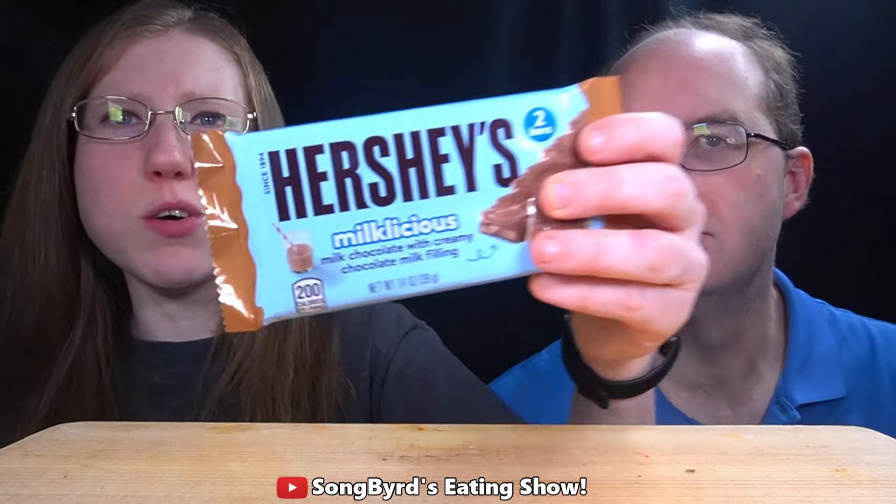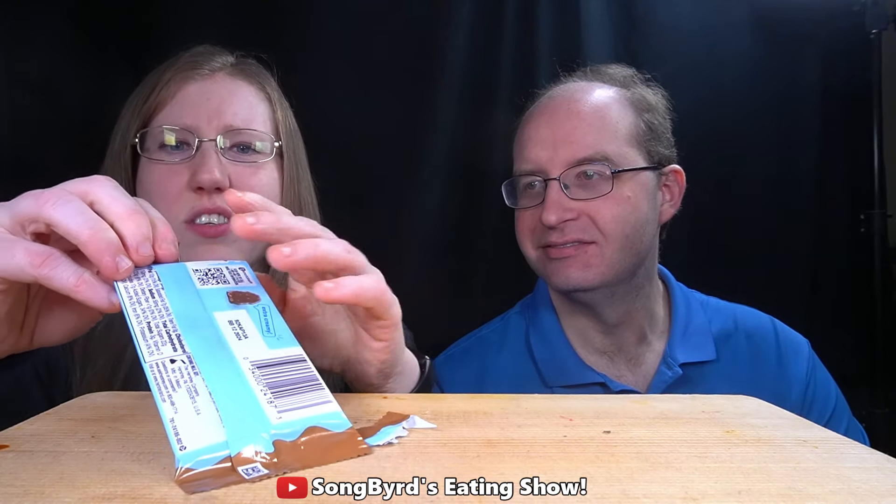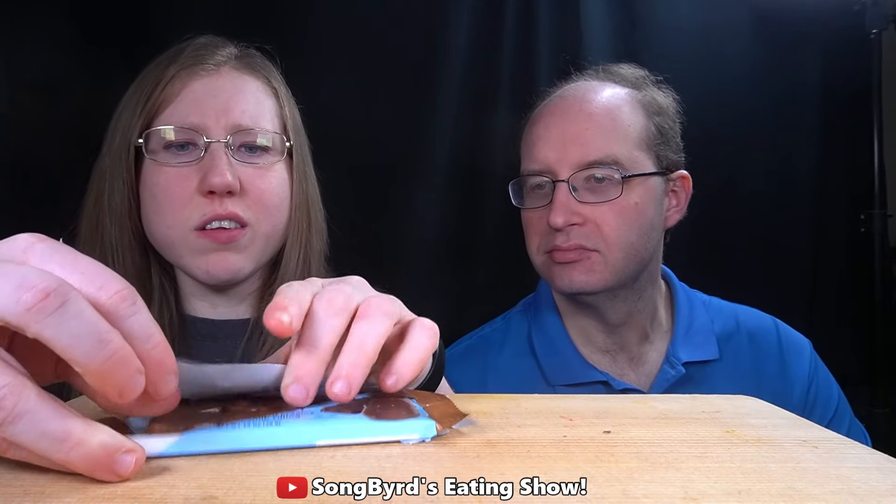The next one we're going to do is this Hershey's bar — it's called Milkalicious. I do believe this is new, but it's been out for a little while, and we've never had it. So it's milk chocolate with creamy chocolate milk filling. This is going to kind of remind me of a Three Musketeers bar because it's all chocolate with a chocolate filling inside of it.